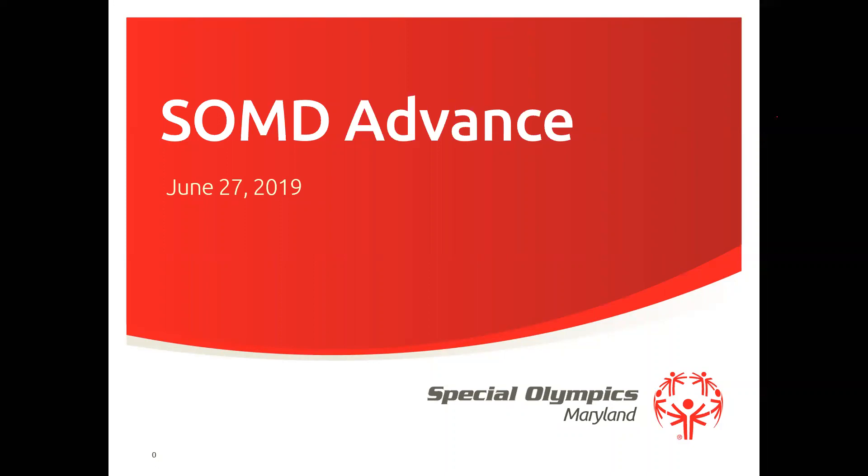We are happy that we're getting more and more requests for them. We just wanted to provide the convenience of you having your own. So with that out of the way, we will go ahead and move on to our webinar this evening about SOMD Advance. I'm excited to talk about this. We'll continue to talk about this at our upcoming area leaders meeting next month, and we'll have some follow-up meetings as well.